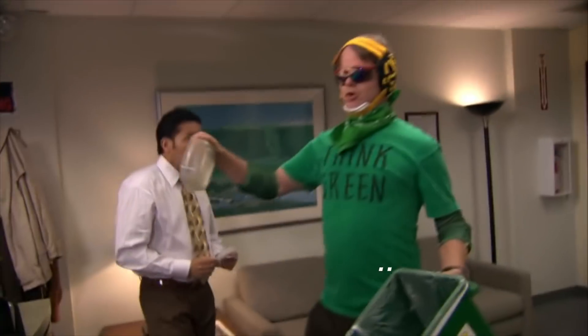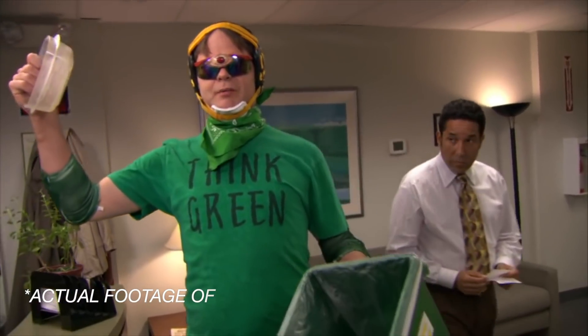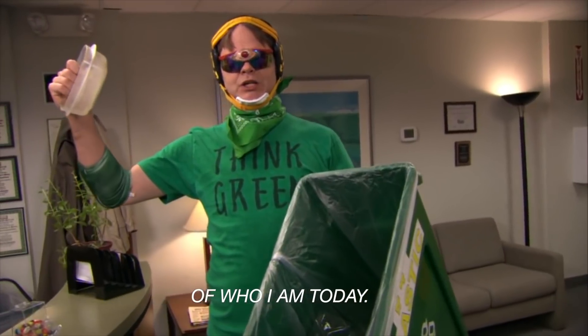I didn't use to recycle. I remember when my campus and college rolled out a huge recycling program, which I thought was so dumb. I actually remember telling someone, 'This is the dumbest thing I've ever heard. Why are we recycling?' I was 19 years old and thought recycling was stupid — so she's come a long way.